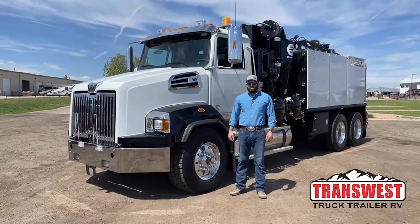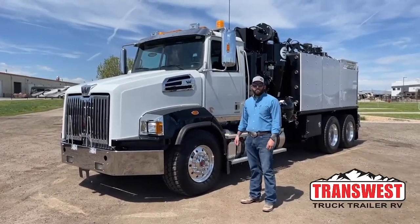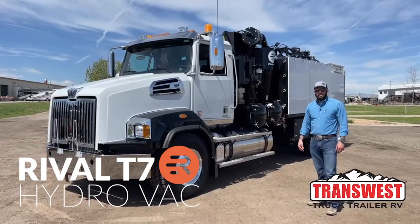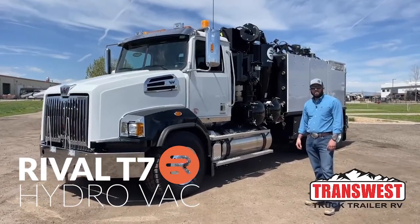My name is Nick with TransWest Trucks. We're out of Denver, Colorado. We're here today with one of our new 2022 Western Star 4700s with a Rival T7 Hydrovac body. It's going to give you a quick rundown of the truck, kind of show you some of the features and give you the whole grand tour.